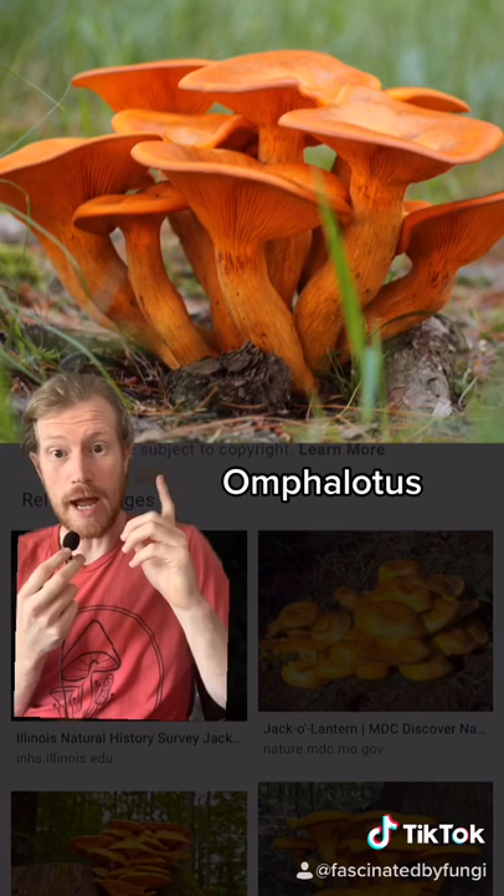These are jack-o'-lantern mushrooms, or omphalotus species. They can sometimes be confused for chanterelles. They are toxic, but not deadly.